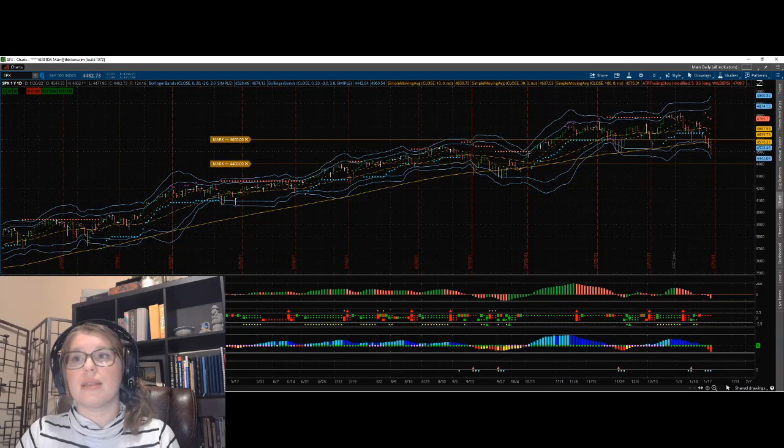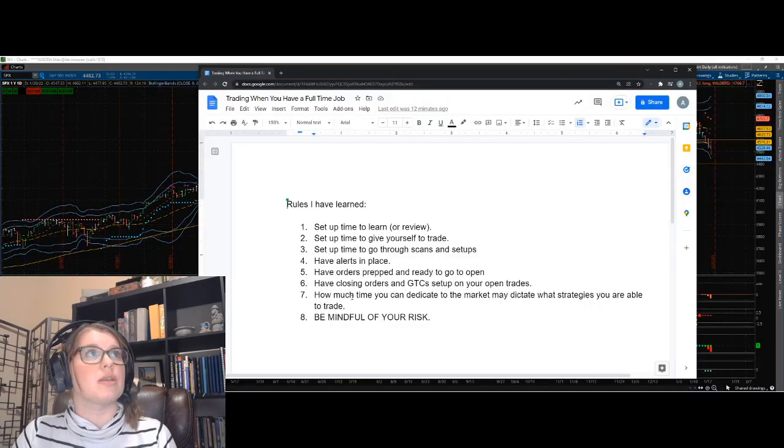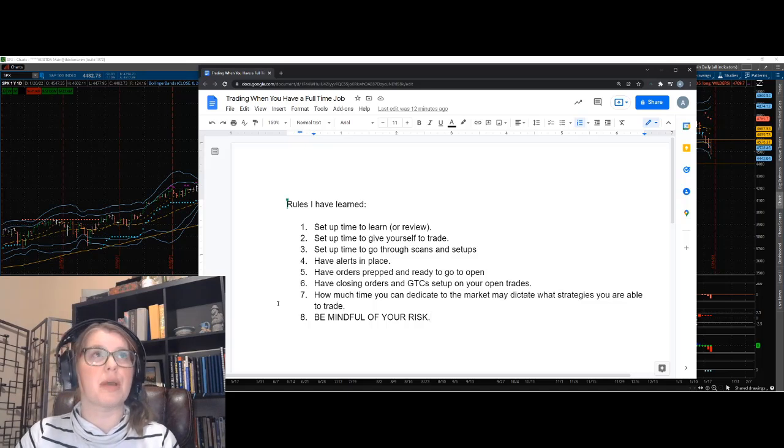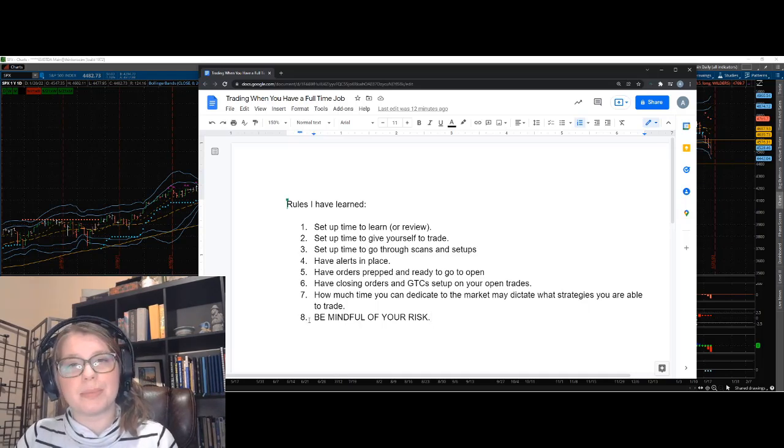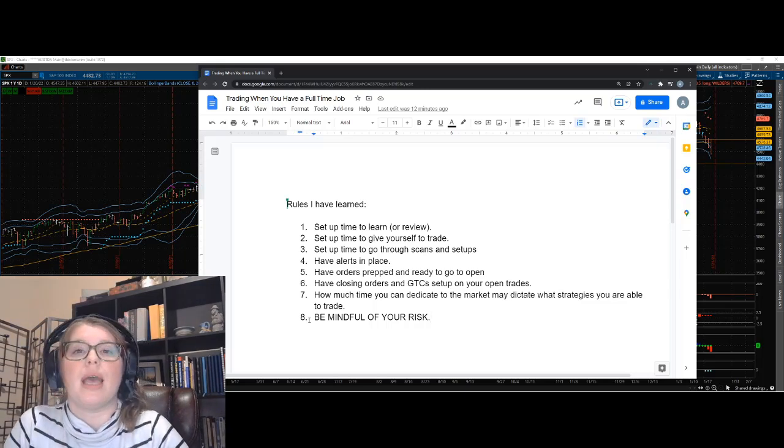Let me pull back the rules quickly. So we have: have alerts in place, have orders set up and ready to go, have your good-till-cancel and closing orders set up, your profit recycle orders if you like to profit recycle, and know how much time you can dedicate. Keep drilling that into your head.